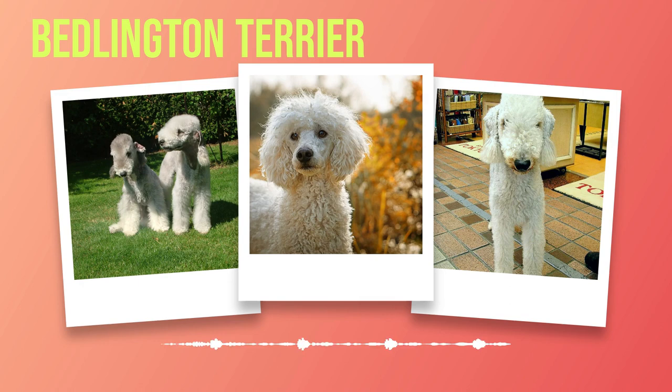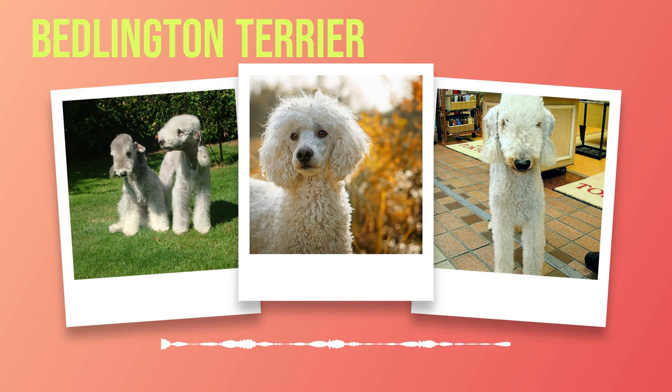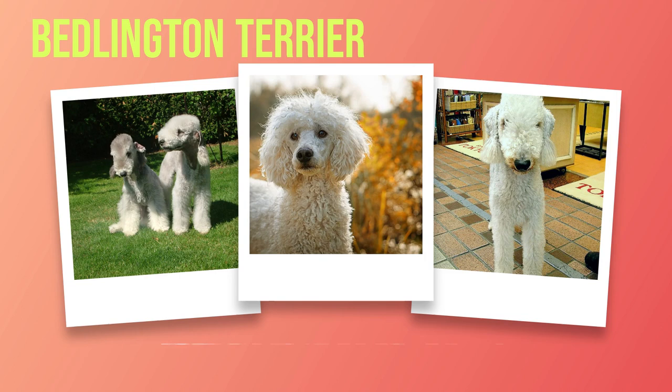These furry companions have been trained as therapy dogs. Their gentle nature and affectionate temperament make them well-suited for providing comfort and support to those in need. Whether visiting hospitals or assisting individuals with special needs, Bedlington Terriers excel in spreading positivity. They were named after the mining town of Bedlington in northeast England, where they were first developed. The breed gained popularity among miners due to its adaptability and versatility, proving its worth as both a loyal companion and a skilled hunter.